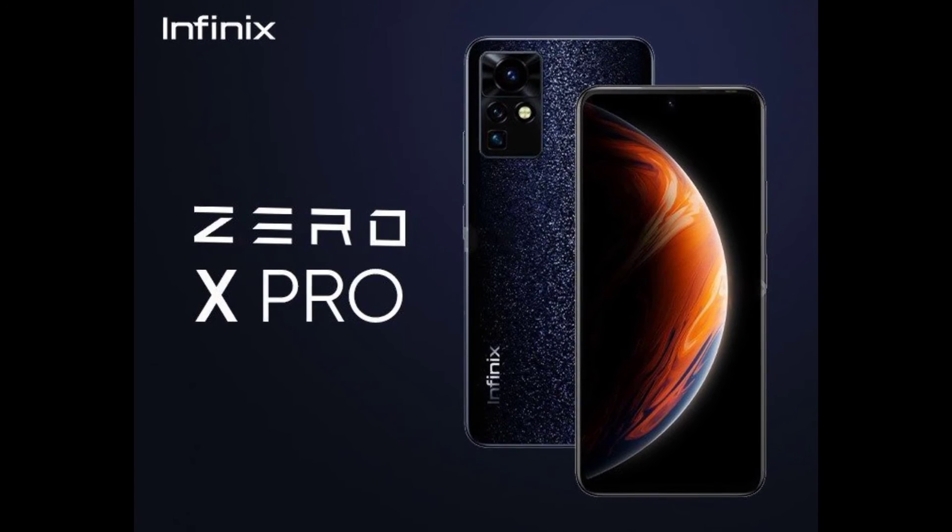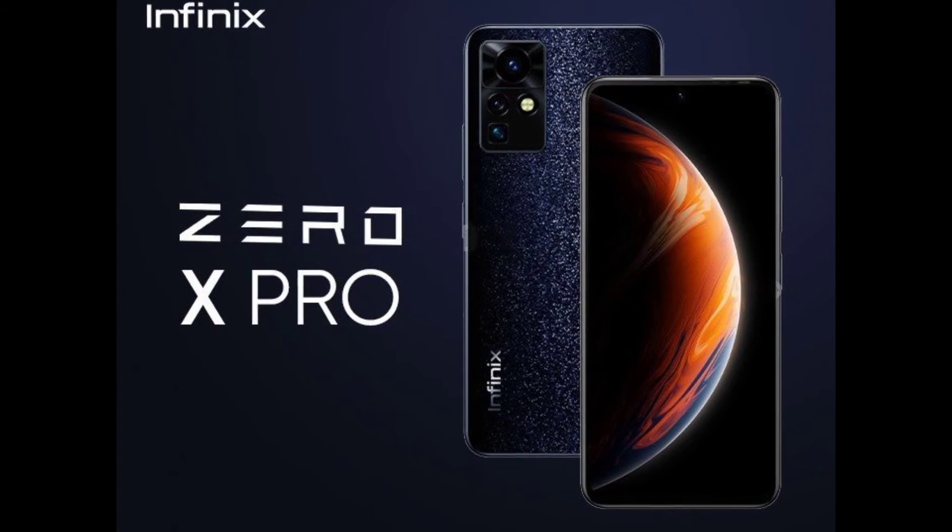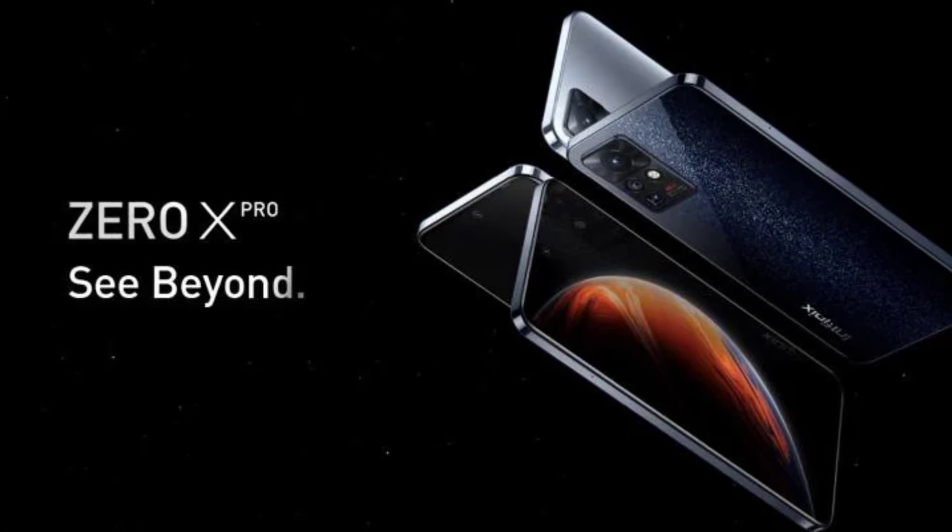Ifinix has done it. Hi everyone, welcome and welcome back to TechKali. The Ifinix 0x Pro is the phone of this year because it is well built.